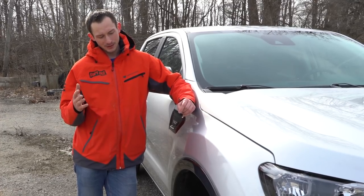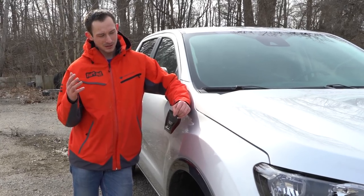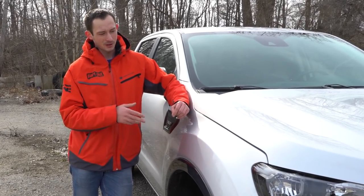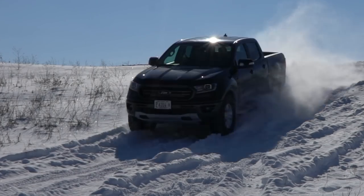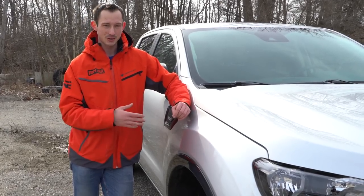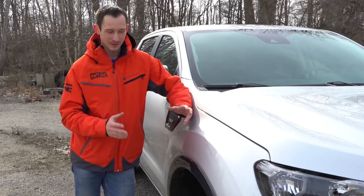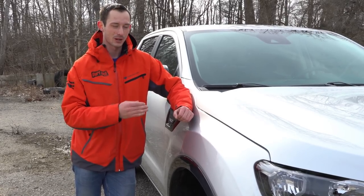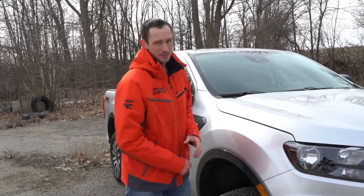Now speaking of aftermarket products, our friends over at Maxlider Brothers — this is their truck — they also have another truck that we went out and shot through the snow. They're planning to take these Ford Rangers and turn them from lifted Ford Taurus-looking things into proper off-road trucks you can wheel and beat the crap out of. Make sure you subscribe to us on YouTube and like us on Facebook so we can keep giving you all the updates that Part Out does. We'll see you guys next time.